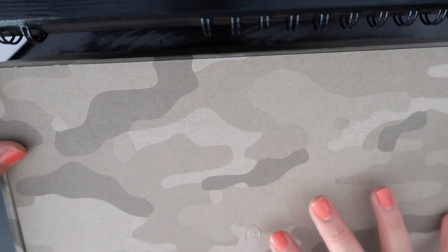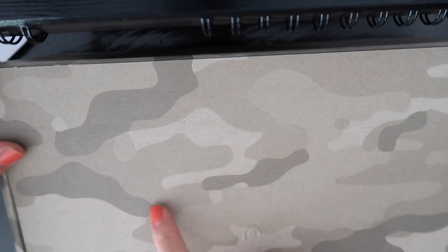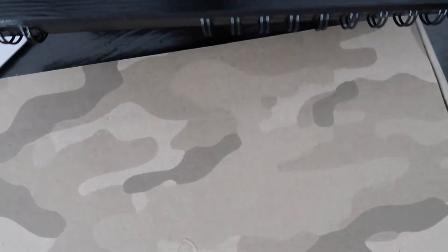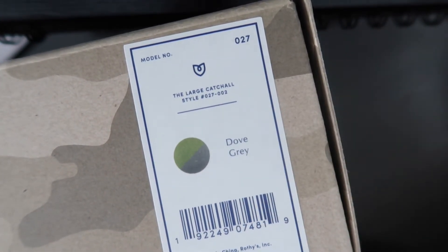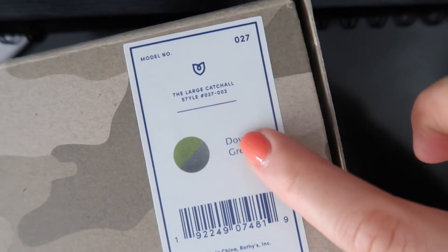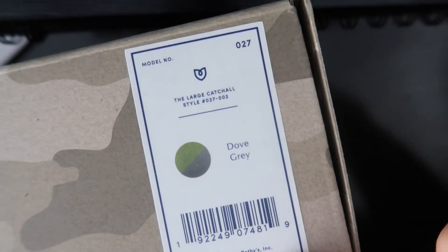So I thought I would order them and now we're going to open them. I'm not quite sure which one this is, but this particular box has a camo print on it. This box came in with another box because I bought three items and they all came inside a bigger box. This is the large catch-all, style 027002 in dumb gray — model number 027002, made in China.